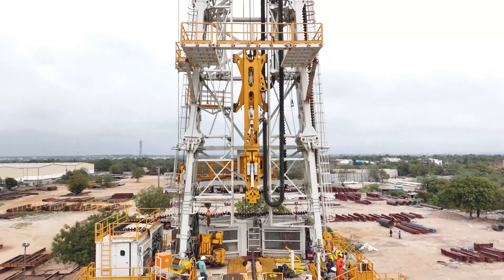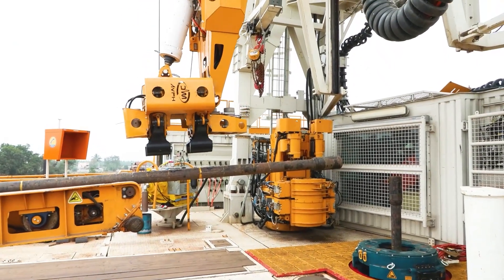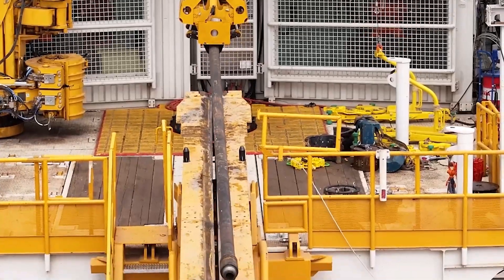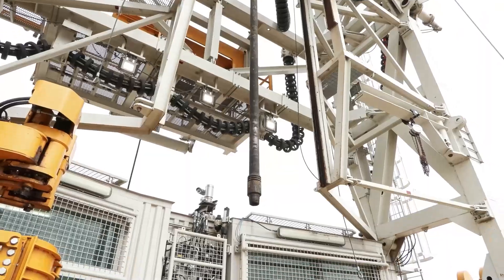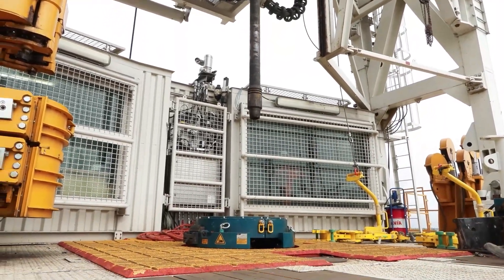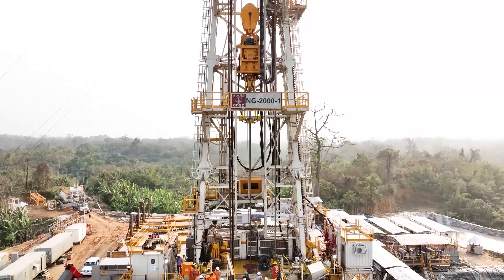Our pipe handling system works around the clock at every stage of a drilling operation, from rig-up to continuous drilling cycles, delivering high output with low risk. Safety and efficiency aren't just operational goals, but the foundation of sustainable energy exploration.